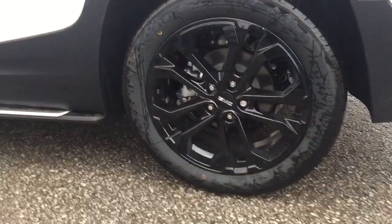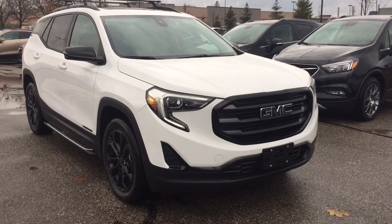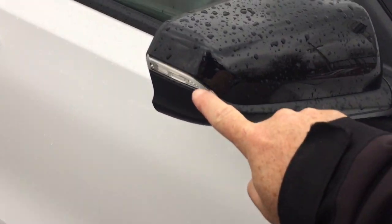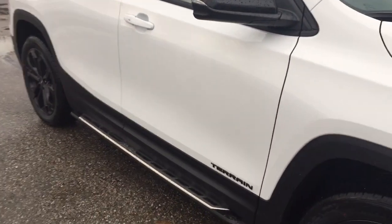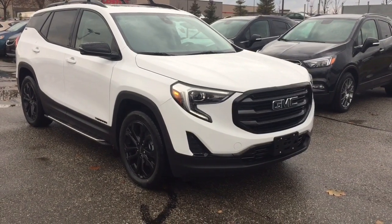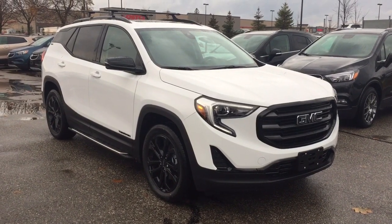Another look at those 19-inch painted black aluminum wheels with the Hankook all-season tires. And you've got the black mirror caps, the integrated turn signals, and keyless entry on all four doors. That's going to complete your look around this 2020 GMC Terrain all-wheel drive. If you want to see this one in person, you're going to find us at Mills Motors, 240 Bond Street East in Oshawa, where we always do whatever it takes.